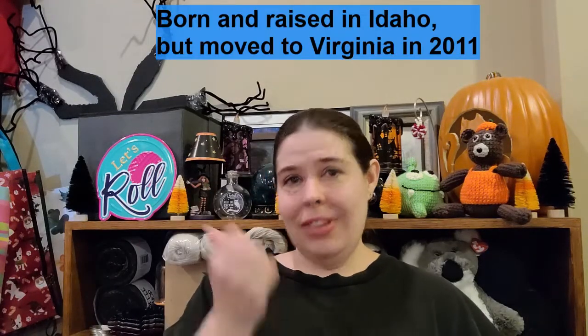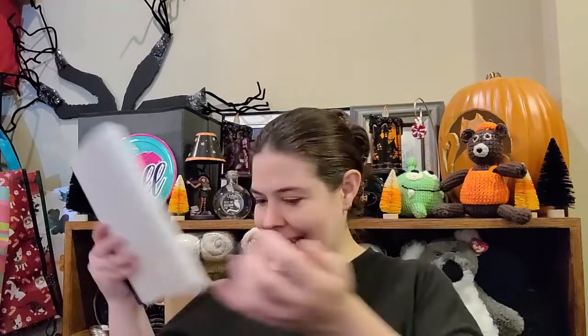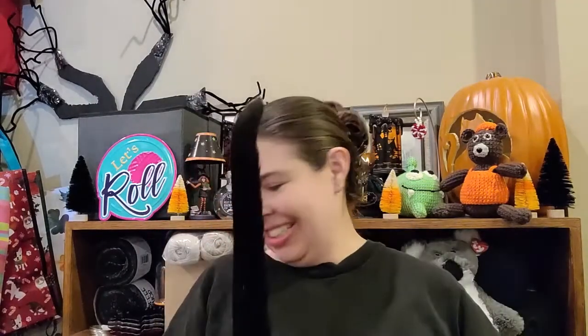I'm also a huge fan of Christmas. I currently live in northern Virginia with my husband and my kitty, who is on my lap right now. This is Sabrina — she is my crochet helper in the sense that she likes to play with yarn too.